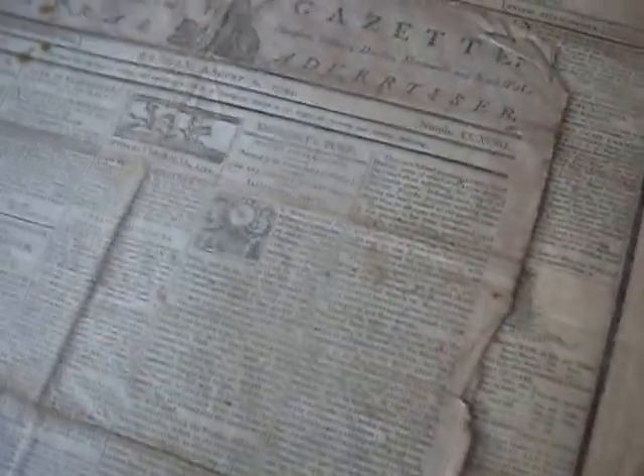Cool old movie poster there — the big one-sheet starring Rory Calhoun, who could stand up all by himself. Cool old newspapers — the Gloucester Gazette from 1794. Pretty cool — they've got the Worcester races. Some interesting articles.